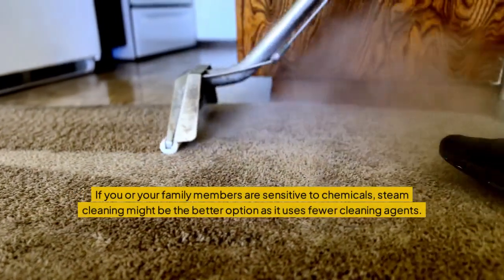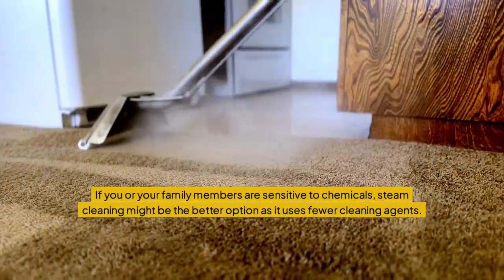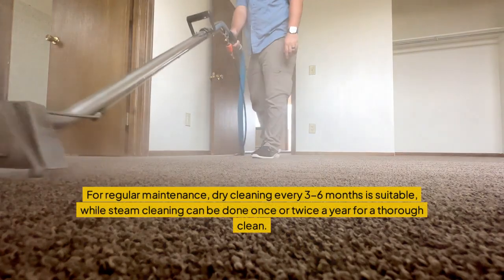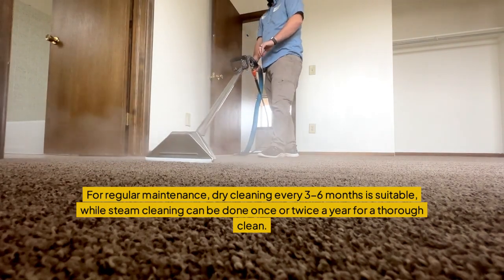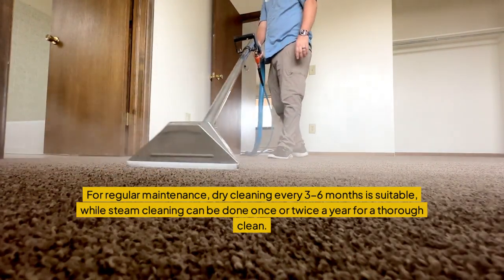If you or your family members are sensitive to chemicals, steam cleaning might be the better option as it uses fewer cleaning agents. For regular maintenance, dry cleaning every 3-6 months is suitable, while steam cleaning can be done once or twice a year for a thorough clean.